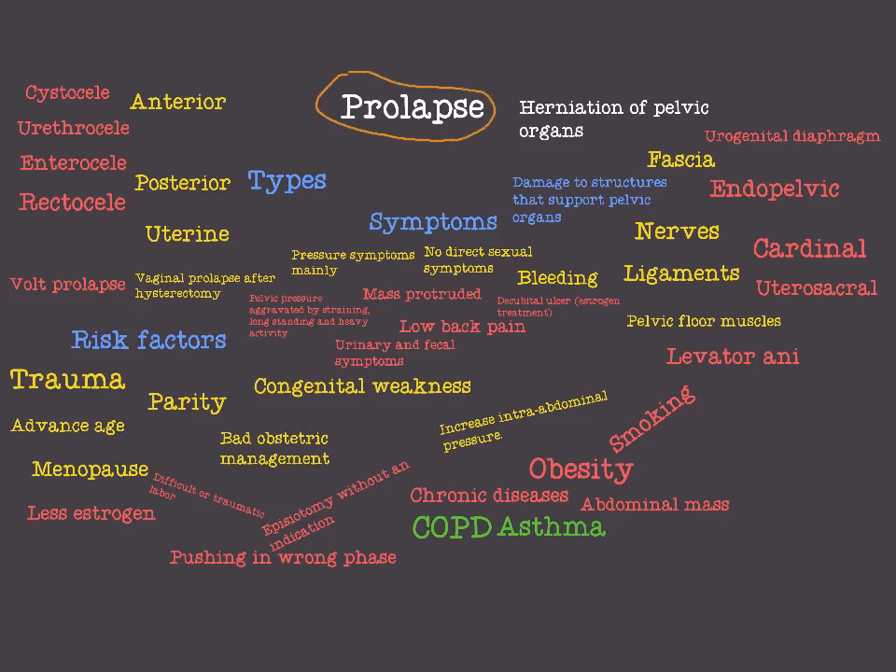What is a prolapse? Prolapse is herniation of pelvic organs. This herniation is due to damage to structures that support the pelvic organ or the pelvic floor. We have what we call the pelvic floor in the pelvis — those structures that support and protect the pelvic organs like the bladder, the urethra, the rectum and so on.